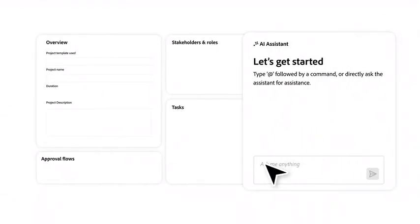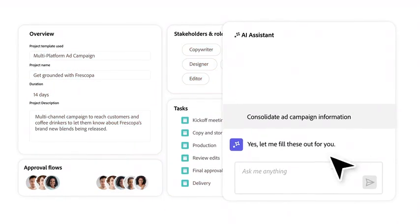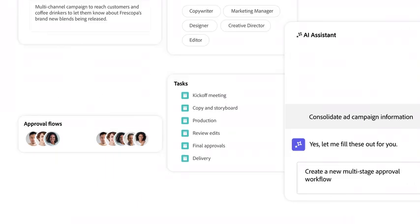And use the integrated AI assistant to pull relevant information from unstructured documents, help you quickly find what you need, and perform tasks faster.